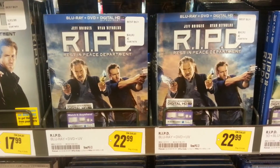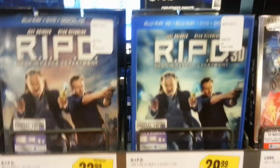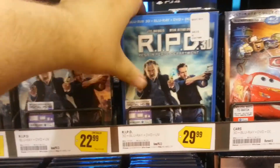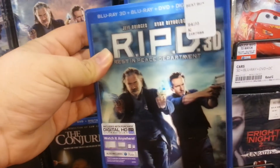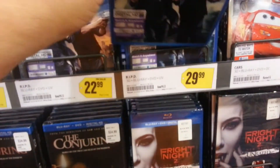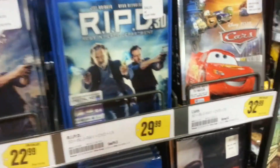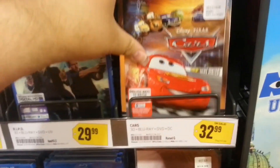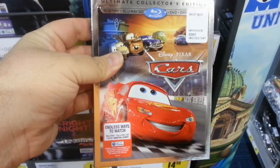They also had RIPD for $22.99, and they had the 3D version as well, which has a lenticular slipcover, and it's $29.99. And they had the new release of Cars in 3D, and it's $32.99.